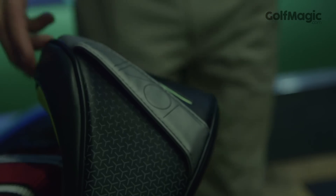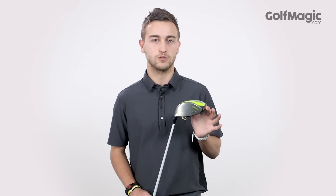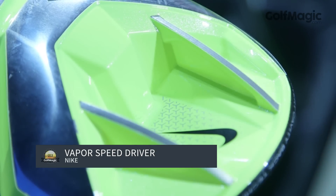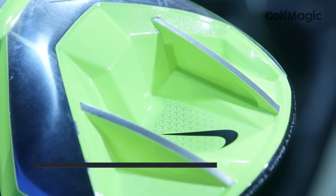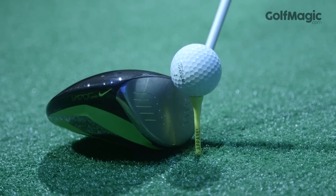Our next gold award goes to the new Nike Vapor Speed Driver, featuring a cavity-backed design that spreads weight to maximise forgiveness. Sporting a fresh new black and yellow design, replacing the red and white, we instantly love how the giant silver face is distinguished away from the crown.